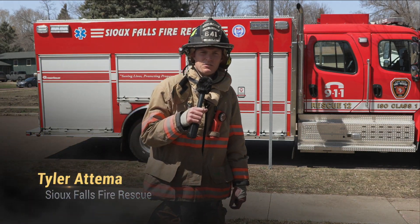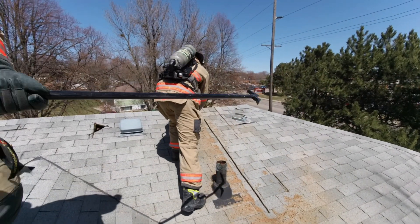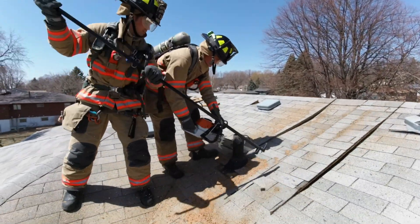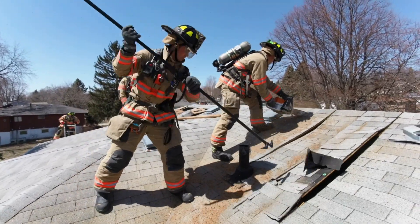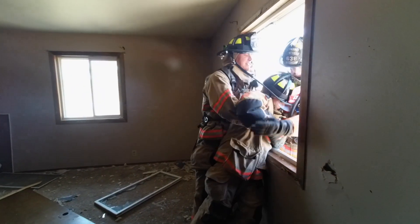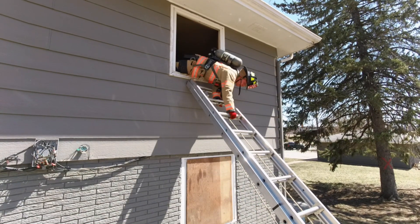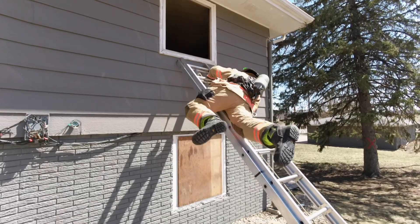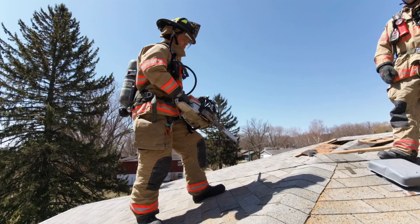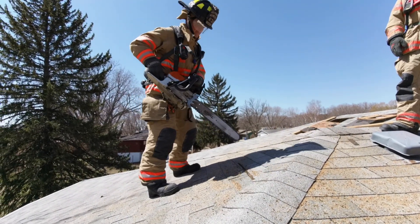Hi, I'm Tyler Adema with Sioux Falls Fire Rescue, firefighter on Rescue 12, B-Shift. We're out here at a house the city has acquired that's going to be demolished anyway, doing some training today — vertical ventilation up on the roof, cutting some holes, and some rescue VEIS (Vent, Enter, Isolate, Search) techniques for rescuing people out of a bedroom, quick room searches, and firefighter self-rescue techniques. Training at a house like this is really valuable because we don't have to worry about breaking stuff — it won't cost the city any money when we break a window out since it's all going to be destroyed anyway, and it's a lot more realistic than what we can do at the training center.